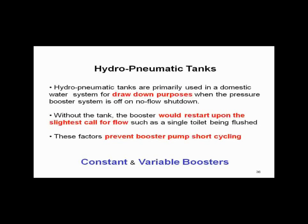Water is non-compressible, so in order to keep from having short cycling, you need a hydropneumatic tank on every pressure booster application. That way, when you cut the system off on pressure, you can handle flushing a water closet or taking a glass of water without having to turn the pressure booster back on. The reason for the hydropneumatic tank is to prevent the booster pump from short cycling. Just that simple.